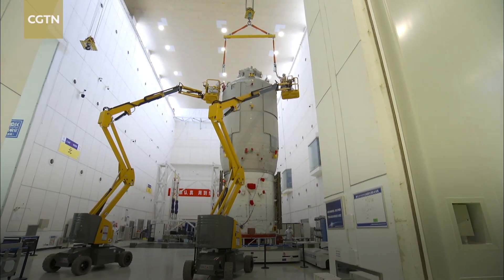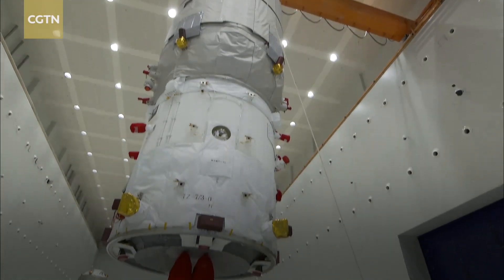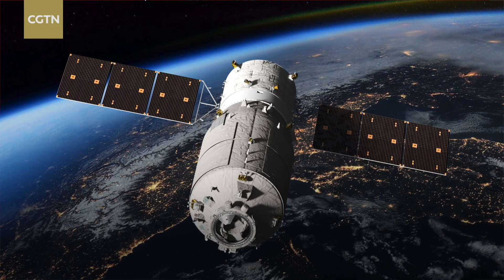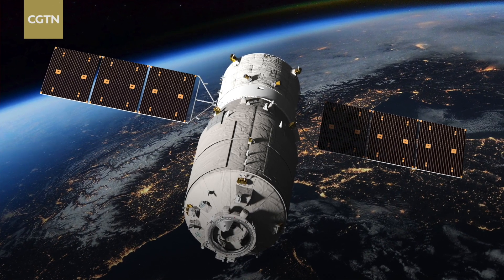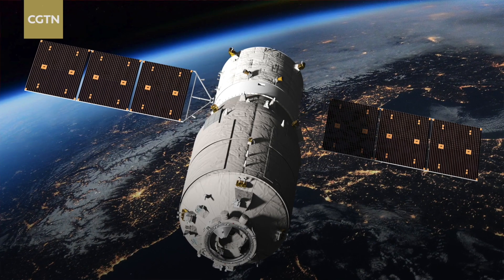The new cargo ship has also optimized its docking mode and process to three hours. The three-hour fast mode is favorable for the rendezvous and docking process. Plus, on the ground, we can carry out pre-launch loading right before launch, and when the astronauts open the cabin door of the cargo ship, it's quick and easy for them to gain access and transfer the supplies.